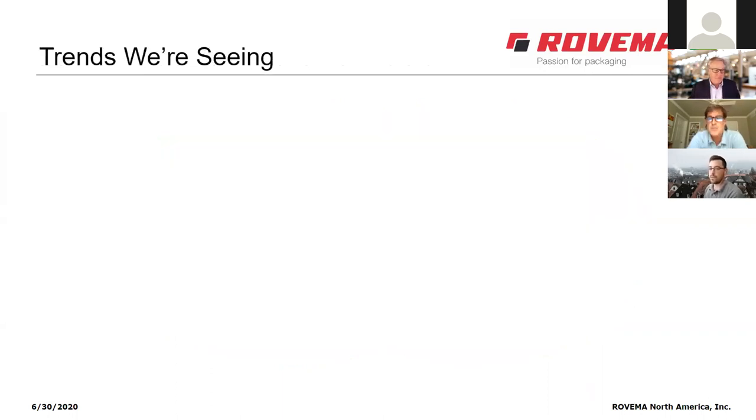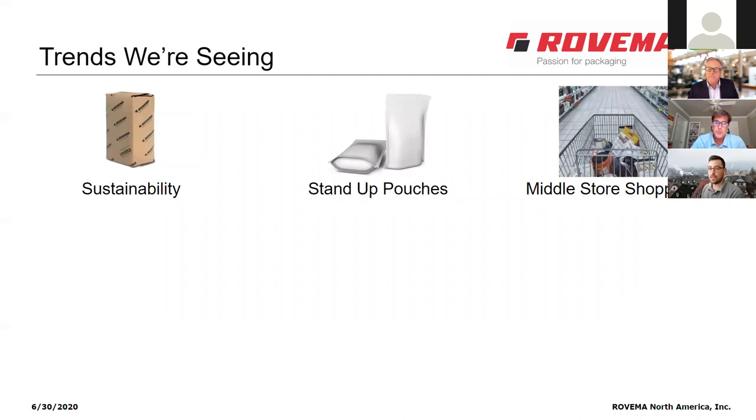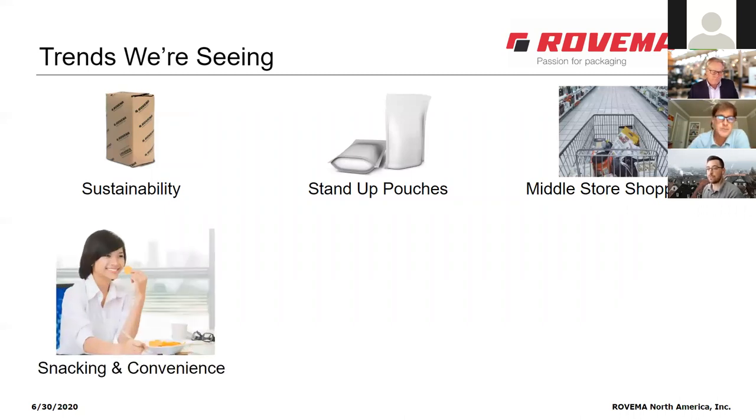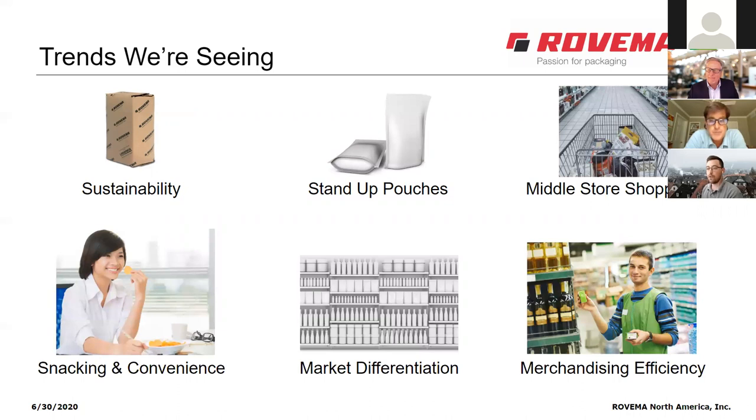To quickly summarize the six trends: sustainability and the options to explore; stand-up pouches, where consumers demand higher package quality; middle-of-the-store shopping, where consumers stock up on shelf-stable goods; snacking and convenience and how consumer needs are changing; market differentiation — the strategy of being different and standing out; and merchandising efficiency, the rise of retail-ready packaging.